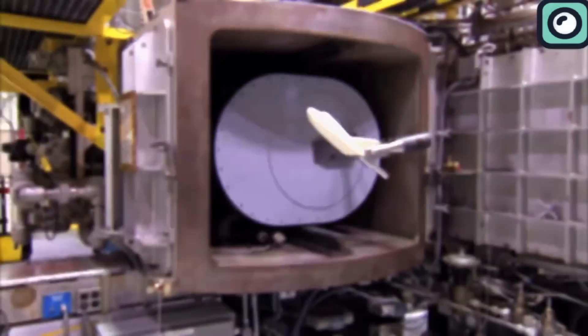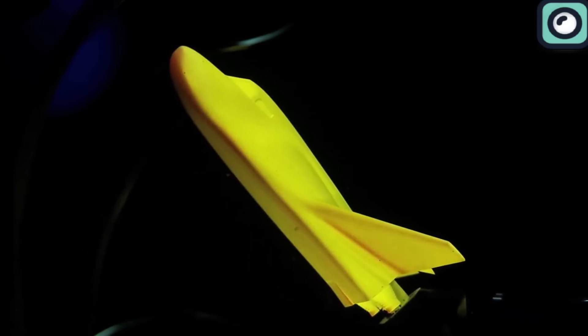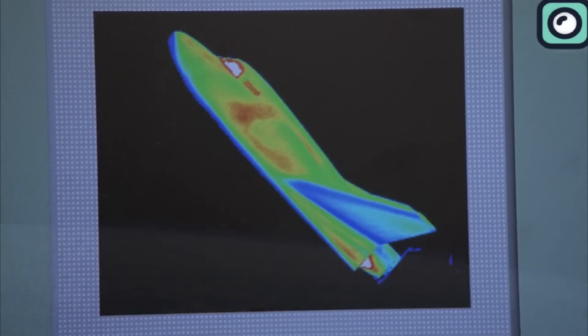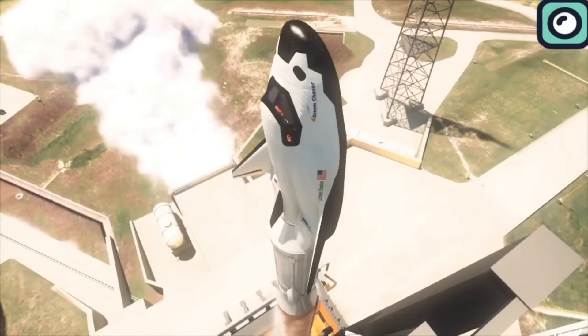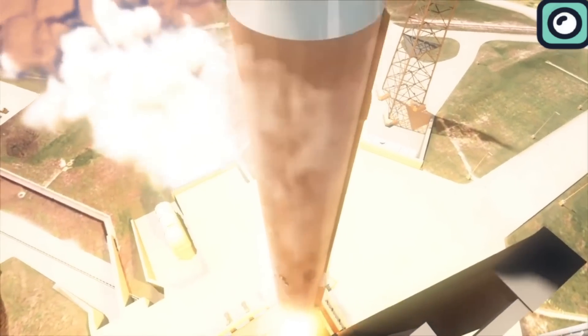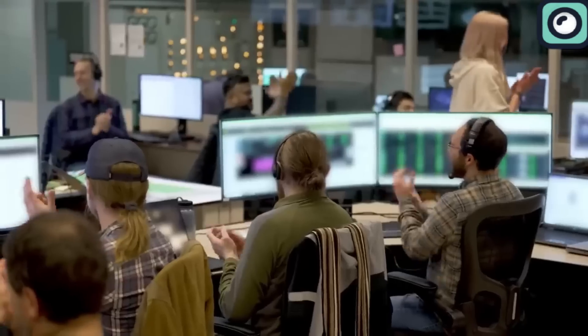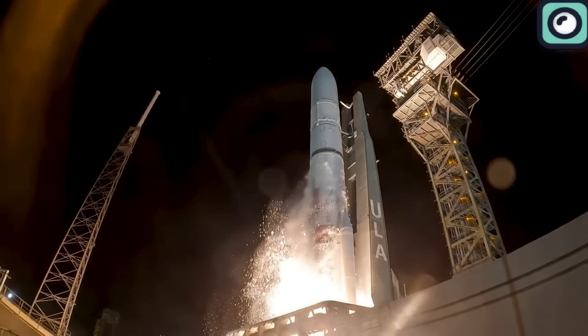Further complications occurred with the need for design modifications, particularly in the thermal protection system. These necessary changes required additional development and testing phases, extending the timeline further. Originally, the Dream Chaser was slated to launch on an Atlas V rocket. However, as Sierra Space looked towards more cost-effective launch options, they decided to switch to using the Vulcan Centaur rocket.